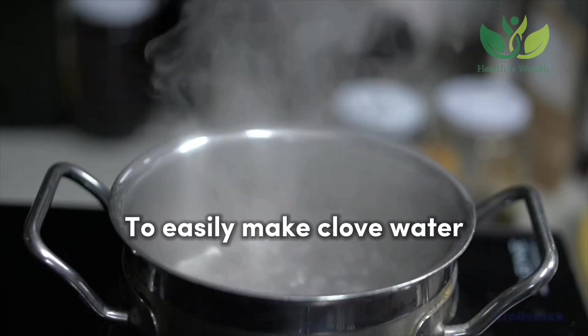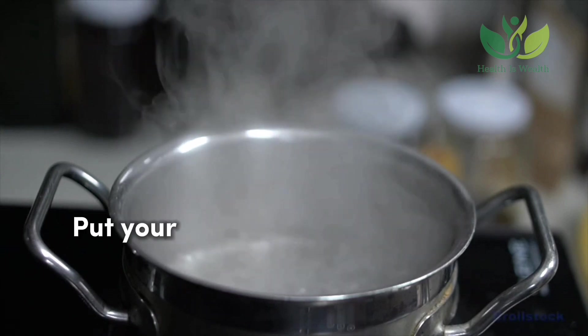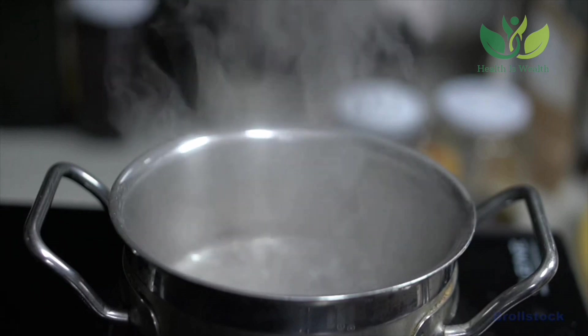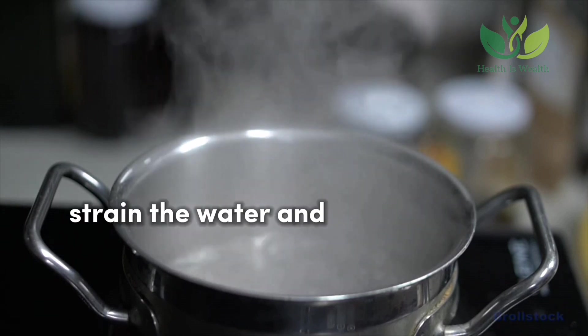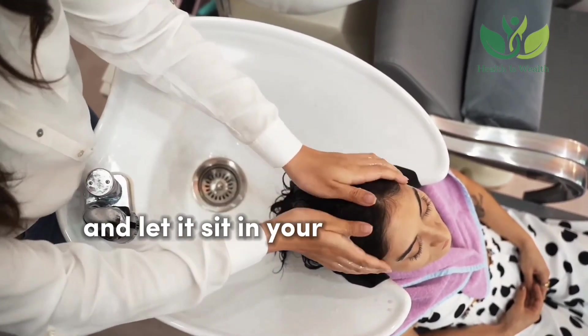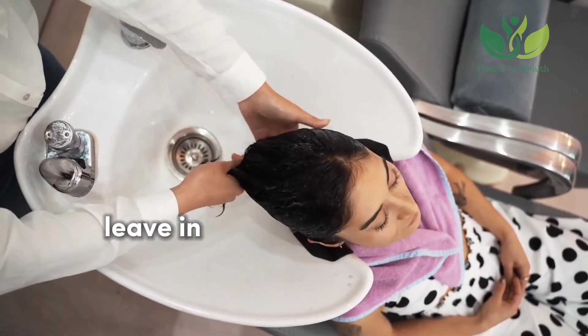To easily make clove water, add water to a pot and bring it to a boil. Put your cloves into a glass container and pour the boiled water onto them. Cover and let it sit for 24 hours until the water turns brown. After 24 hours, strain the water and transfer it into a spray bottle. Apply this hairspray to your hair after washing and let it sit until dry. You can apply this hairspray as a leave-in several times a week.